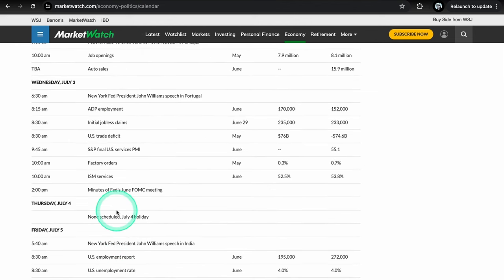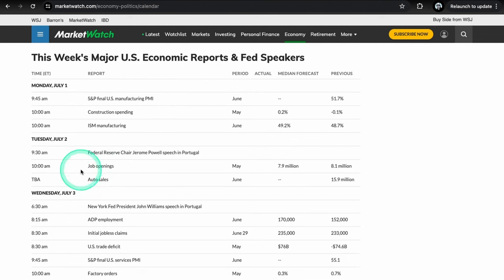Friday is the big one, but we are pretty stacked with PMIs and ISM services on Wednesday, JOLTS job openings on Tuesday, and manufacturing PMIs and ISMs on Monday. It's a pretty stacked week for data. You might see some knee-jerk reactions — these data sets are pretty big especially in the bond market. For PMIs and ISMs, TLT and the bond market move pretty big and are pretty sensitive to this data.